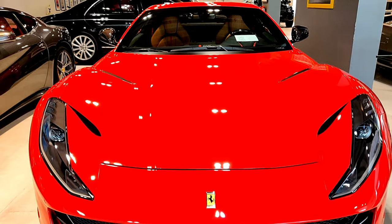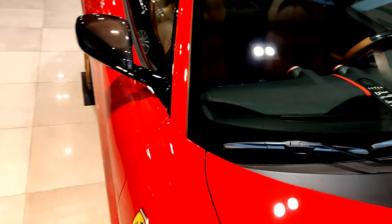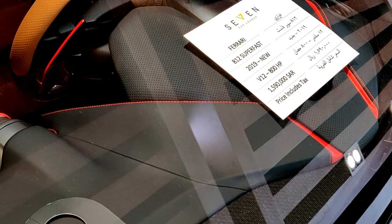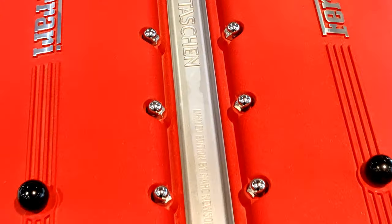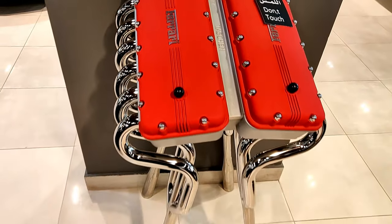You can see the price of the 812 Superfast here — it's a 2019 model with a V12 producing 800 horsepower. One more cool feature of this showroom: they have a Ferrari engine on a display stand over here. I'm not entirely sure what it's meant to be — probably a showpiece — but it does look good with the classic Ferrari engine cover in red.